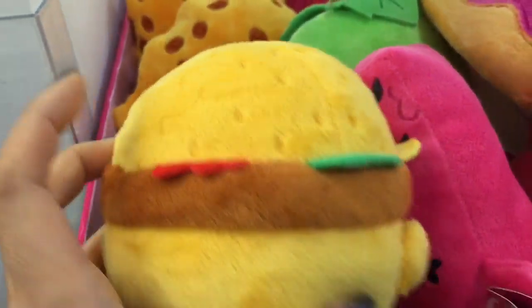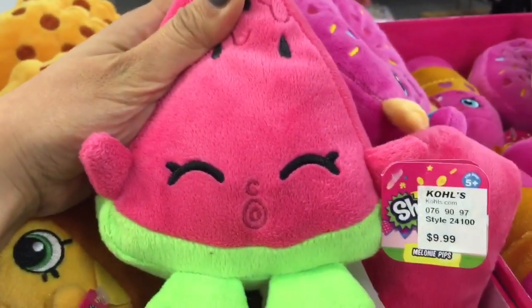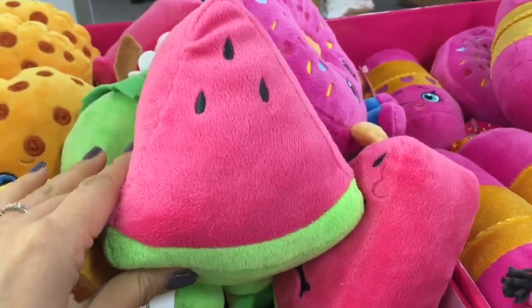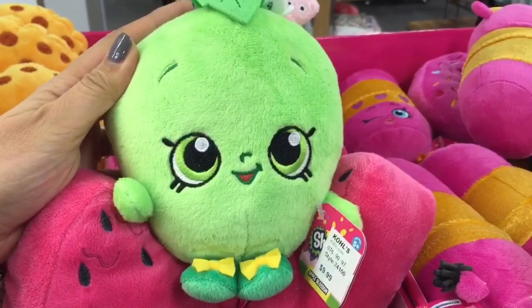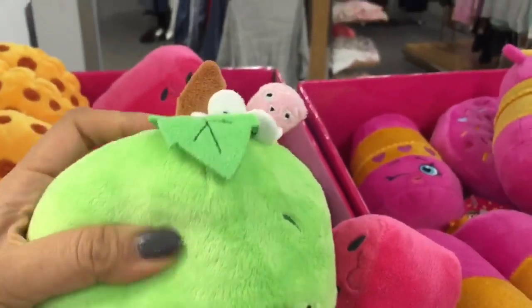Look at how cute this burger is. This is Cheesy Bee and he's so soft and looks delicious. And this watermelon is Melanie Pip — how cute is she? Look at the back of her. She's so soft and so bright and vibrant. And this is Apple Dumpling — look at the little worm coming out of the top of her head. It is so cute and it has a little face too.